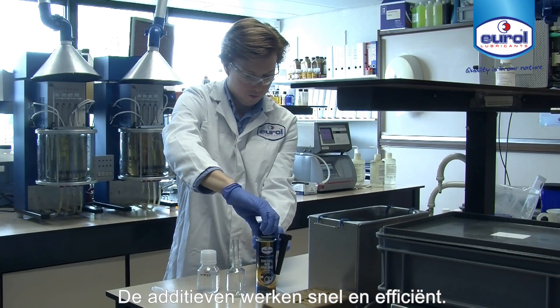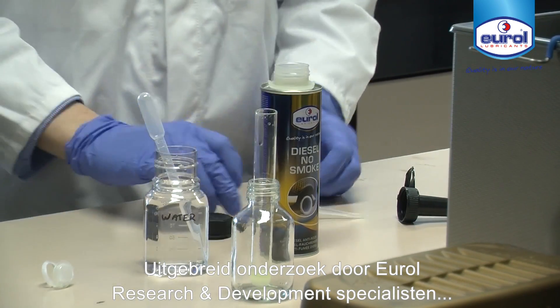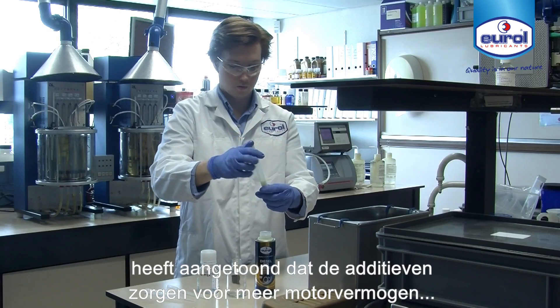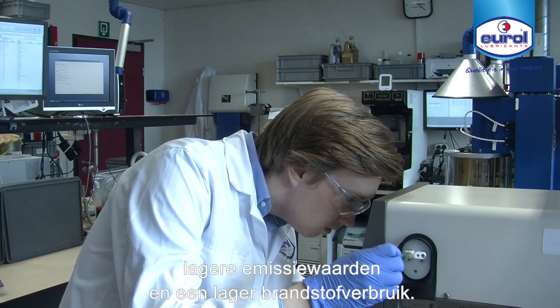The additives work quickly and effectively. Extensive testing by Urol research and development engineers shows that the additives provide more engine power, lower emissions, and lower fuel consumption.